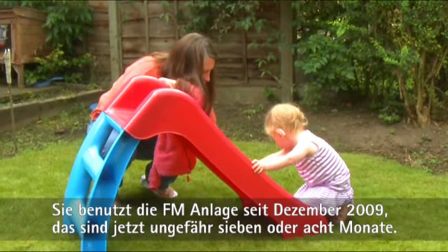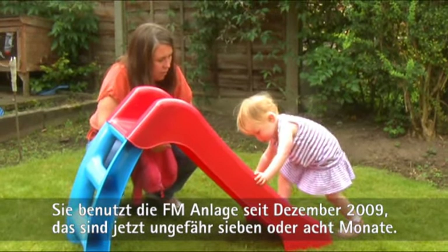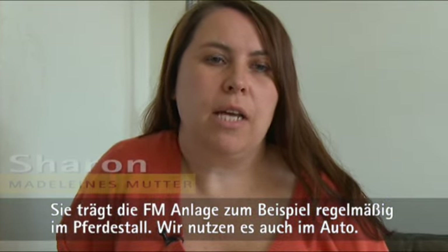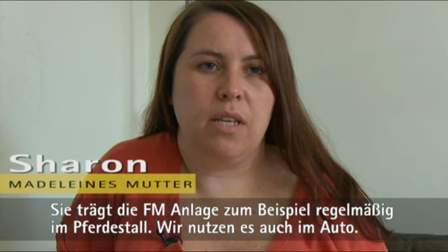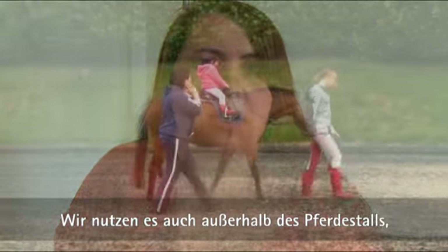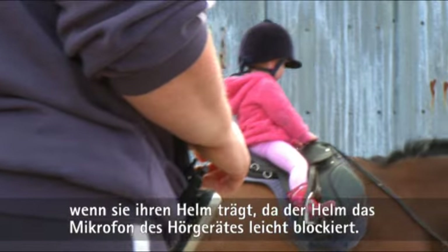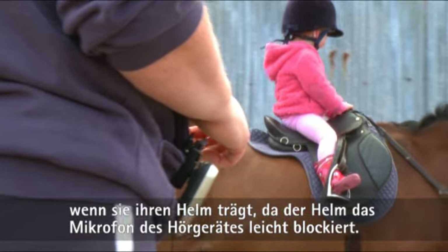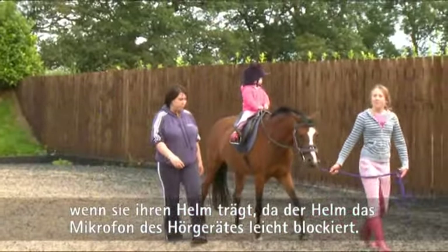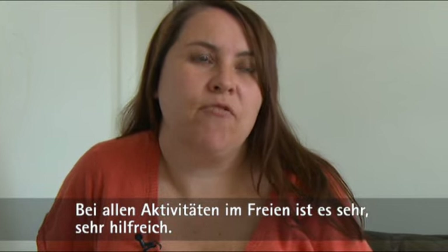She's been using the FM since December 2009, which is seven, eight months. A regular example of using the FM would be down at the stables — we also use it in the car to get there. We use it when we're outside the stables, maybe out horse riding when she's got a hat on, which causes a slight blockage to the microphone on top of the hearing aid. Anything outside is really, really useful.